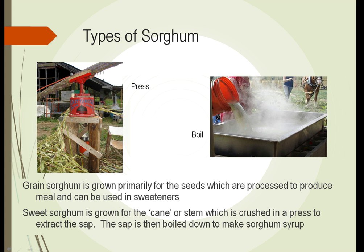Sweet sorghum is grown for the cane — another word for the stem or tiller of the plant — which is crushed in a press to extract the sap, in a process almost identical to extracting sap from sugar cane. That sap is then boiled down in a process similar to boiling maple tree sap to make maple syrup; in this case the sweet sorghum sap is boiled down to make sorghum syrup. In the U.S., sorghum syrup is often referred to as molasses — it is not technically the same molasses the rest of the world knows, but it's a dark brown, viscous, very sweet syrup with a different taste than sugar.